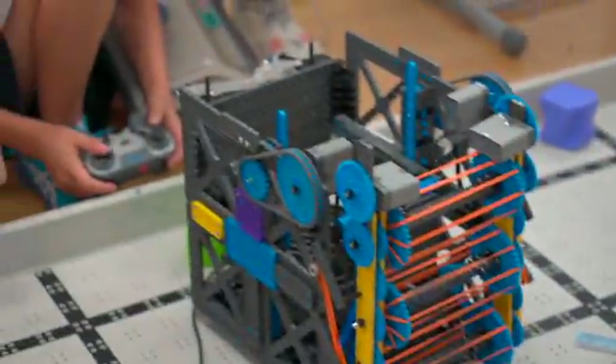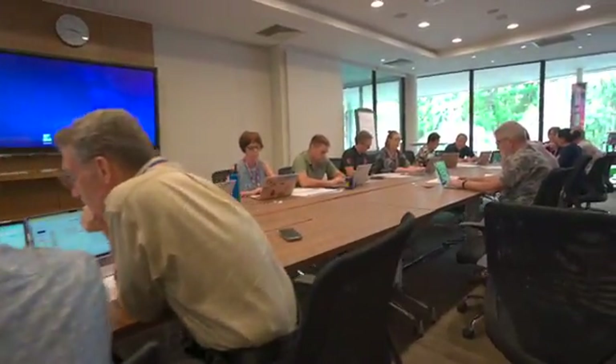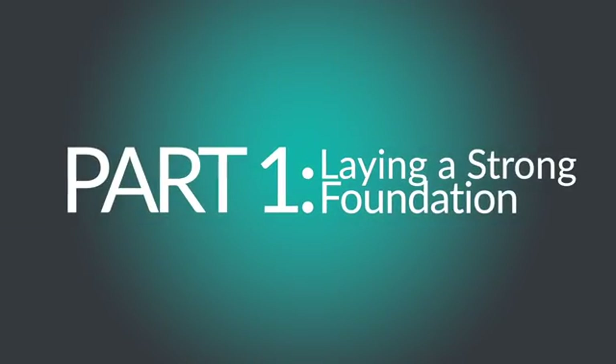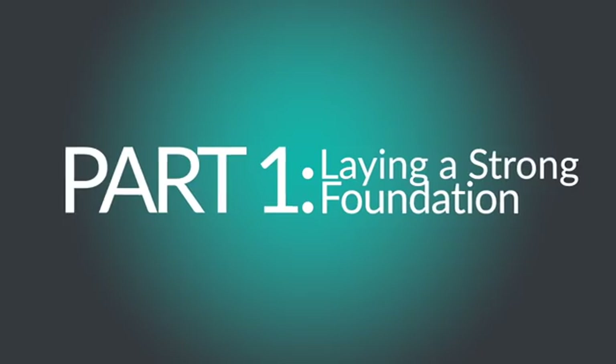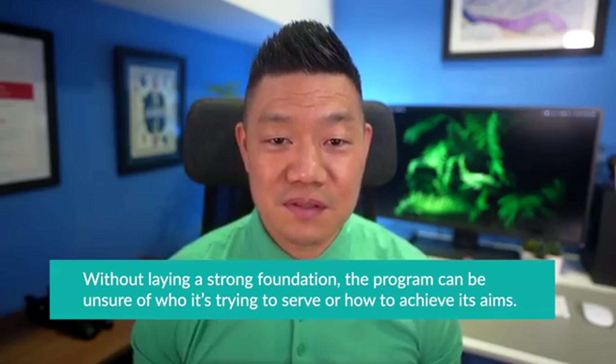The beginning of the year was a time for us to really establish the foundational aspects of the STEM program. During the rest of the year, we were able to design supports for the program's future development. Without laying a strong foundation, the program can be unsure of who it's trying to serve or how to achieve its aims. Therefore, it was crucial for us to establish the following items.